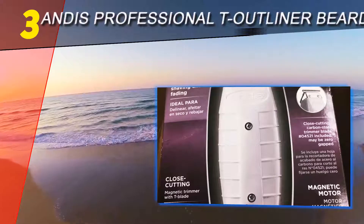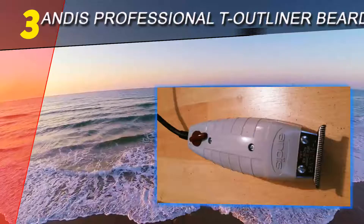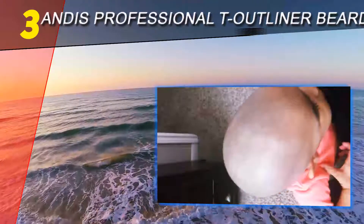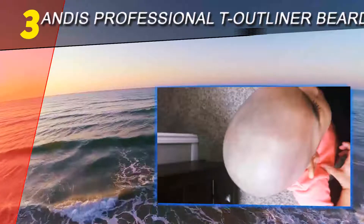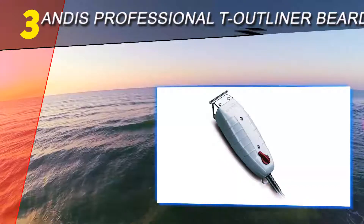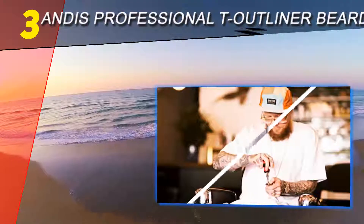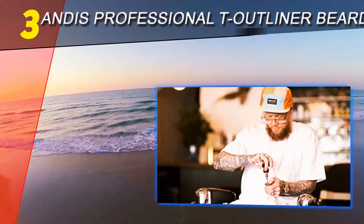At number three on our list: the Andis Professional T-Outliner beard trimmer. If you need a precision trimmer to touch up your neckbeard and mustache, this is a solid option. Inside the heavy-duty housing, a quiet magnetic motor powers carbon steel blades designed for years of use. Weighing in at 11.5 ounces, this trimmer is easy on the hands for extended use.